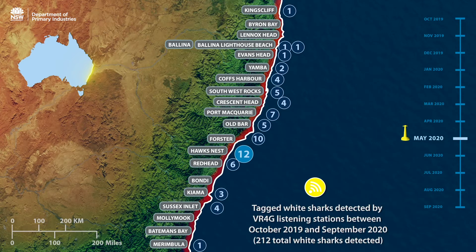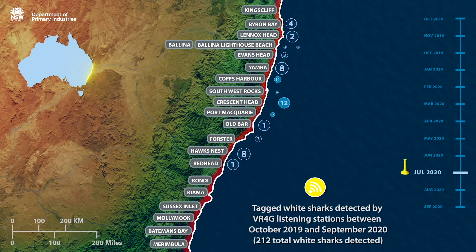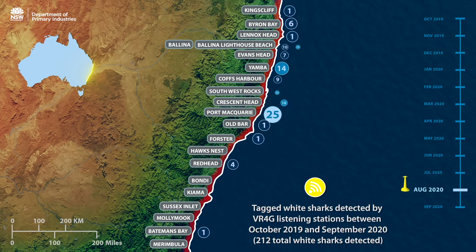As winter arrives, the number of white sharks detected increases again and this continues through spring, with the numbers peaking in September 2020. Try pausing the animation to have a look at the number of white sharks detected in your local region at various times of the year.